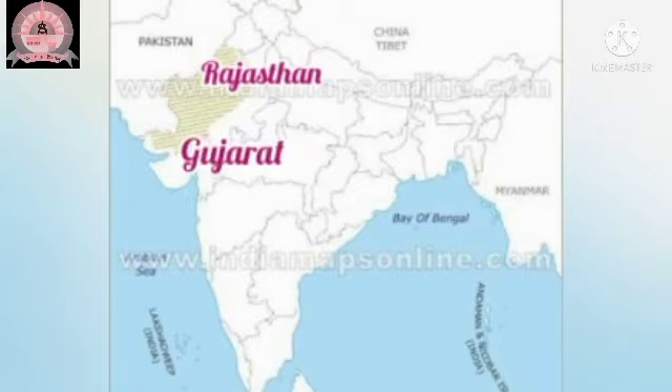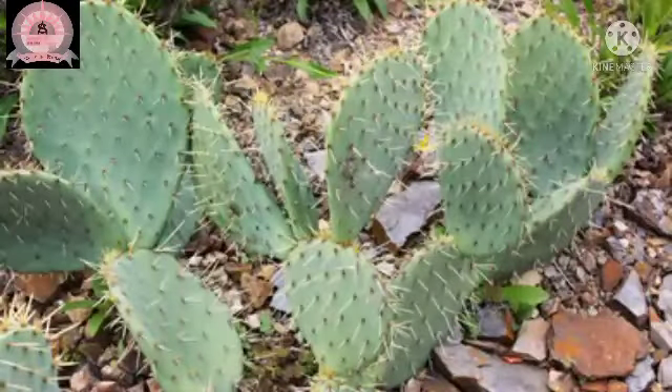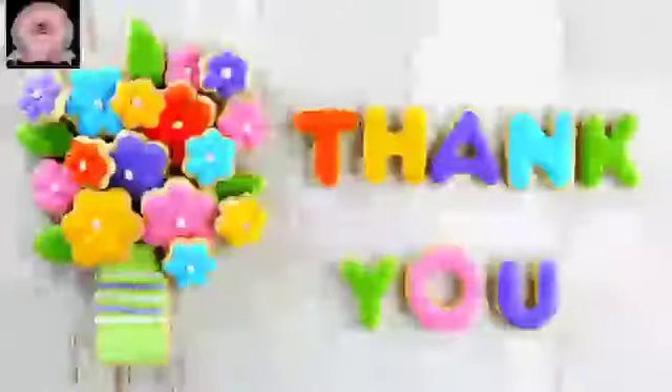This soil is mainly found in the desert areas of Rajasthan and Gujarat. This soil also supports the growth of cactus plants. Please note, soil can be made fertile by adding manure. That's all for today. Thank you.